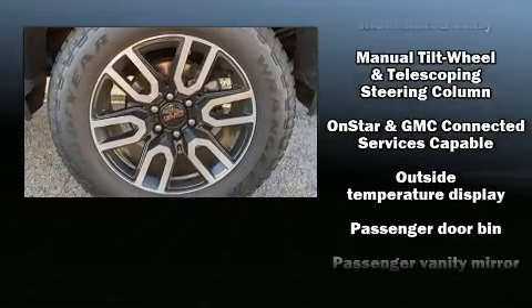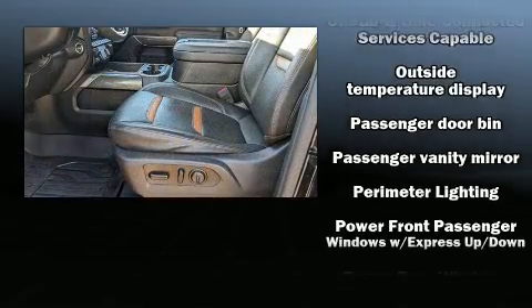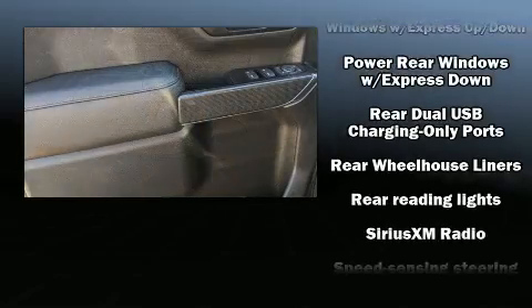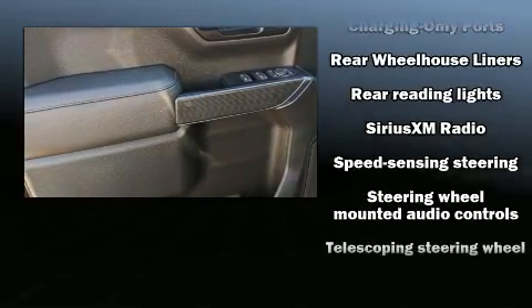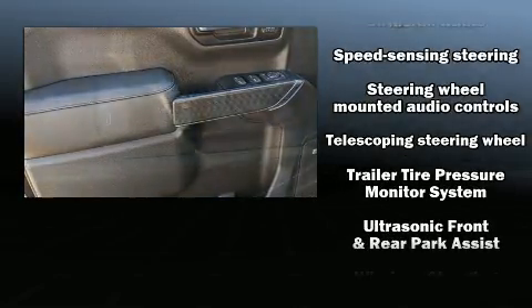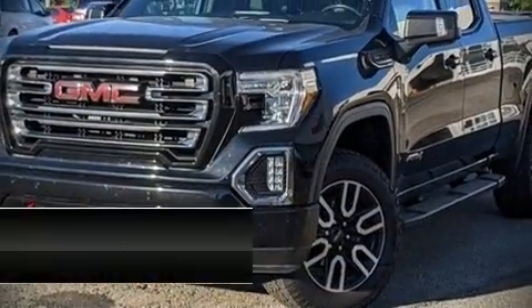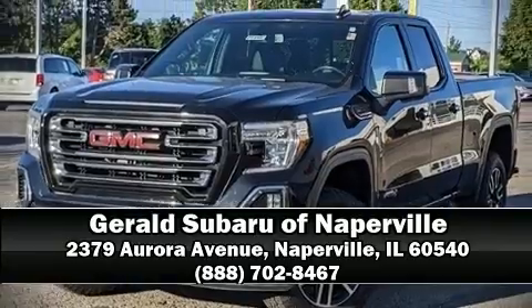four-wheel disc brakes with ABS. For added security, dynamic stability control supplements the drivetrain. A Carfax history report indicates just one previous owner. We'd also be happy to help you arrange financing for your vehicle. Come on in and take a test drive.